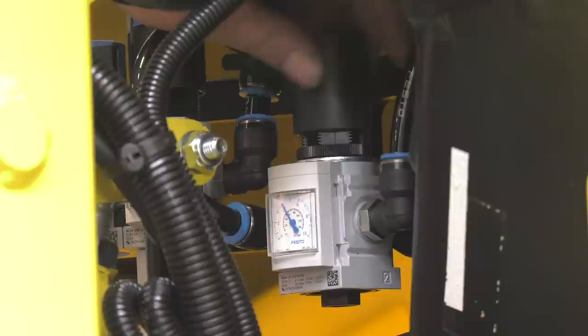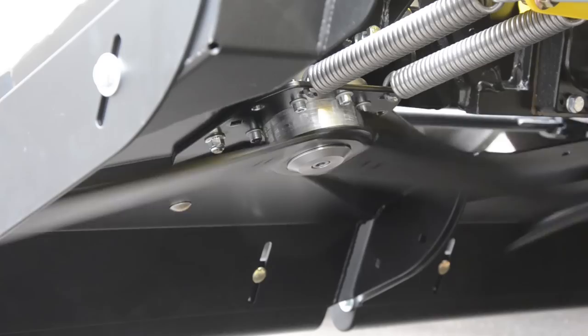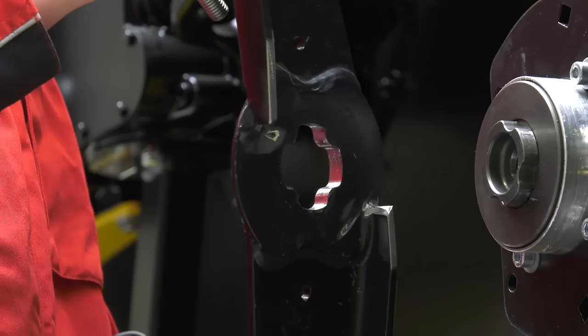Dependent on the soil conditions, the Stalk Buster units can be easily adjusted via air pressure. The flail has been manufactured from highly wear-resistant material, guaranteeing a long service life. If necessary, it can be quickly replaced without special tools due to the polygon gearing.